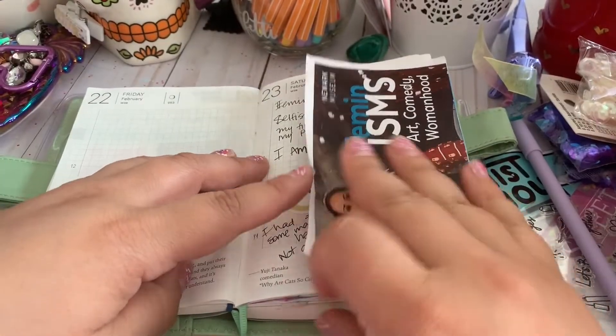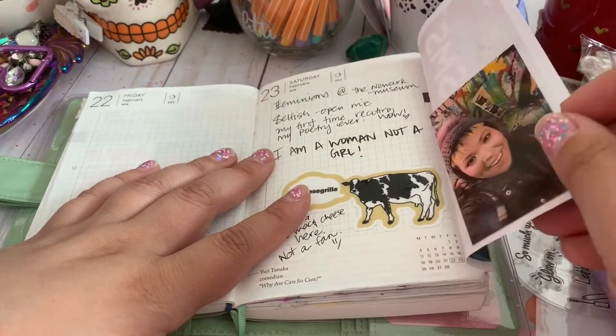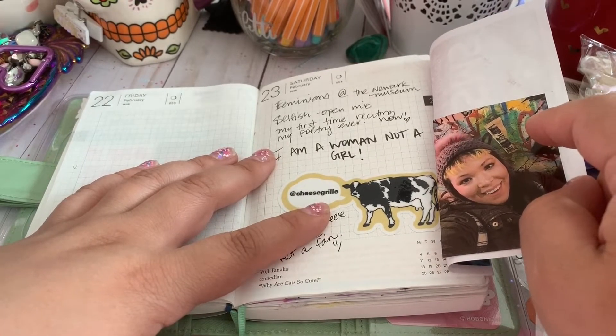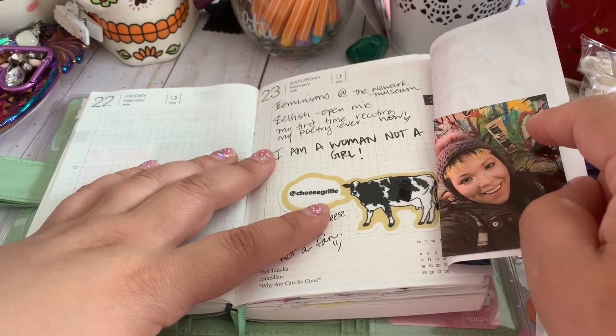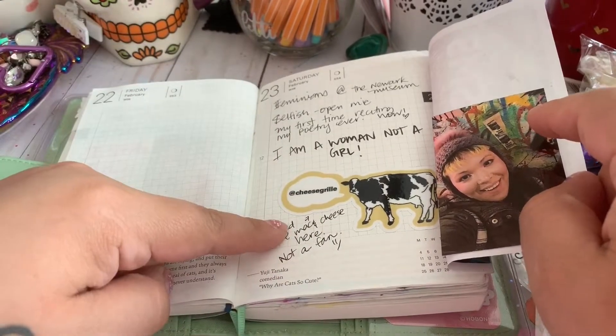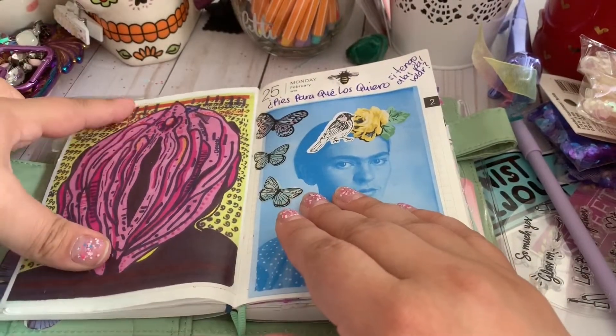This was the day I did my first open mic. This is how happy I was — I was able to recite my first poetry for the first time. And here's a sticker I purchased at that bookstore.